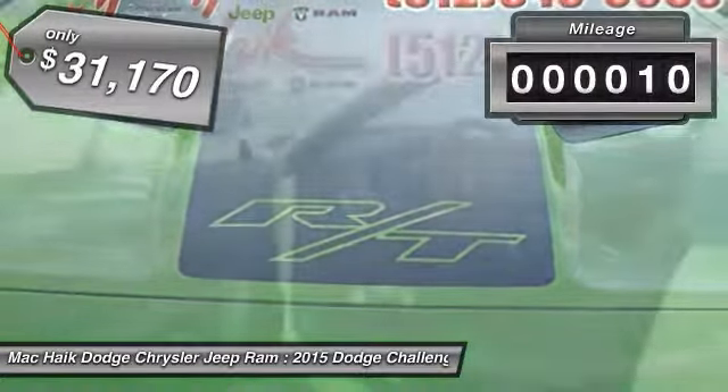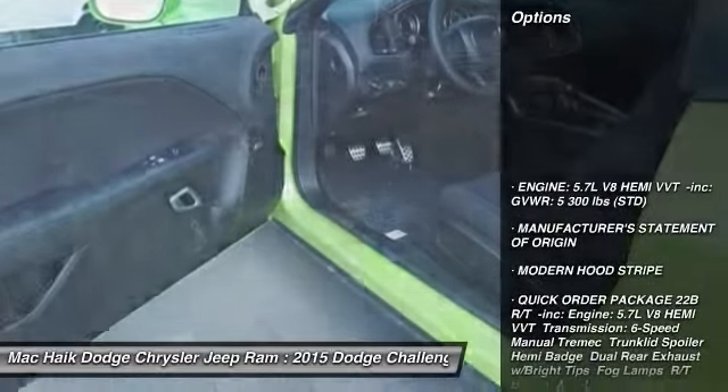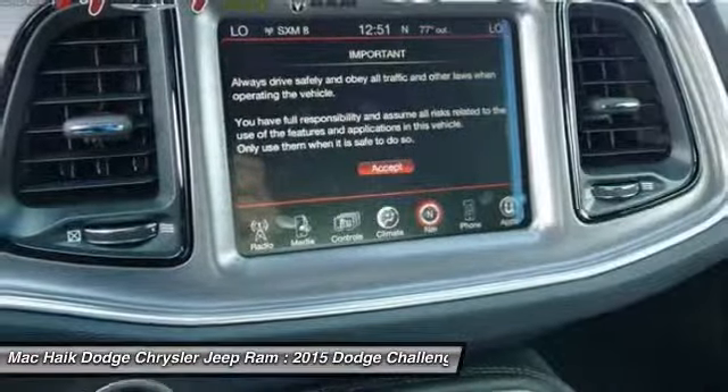This vehicle has less than 100 miles. Here are some of this vehicle's great options: traction control, stability control, steering wheel audio controls, anti-lock braking system, power steering, adjustable steering wheel.